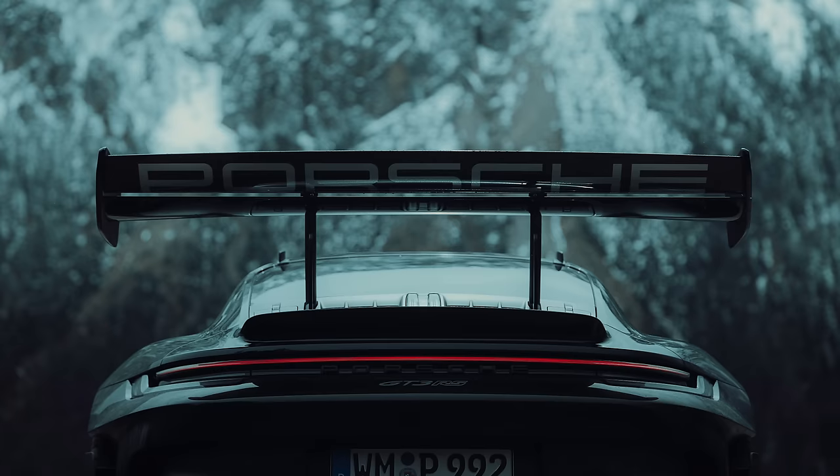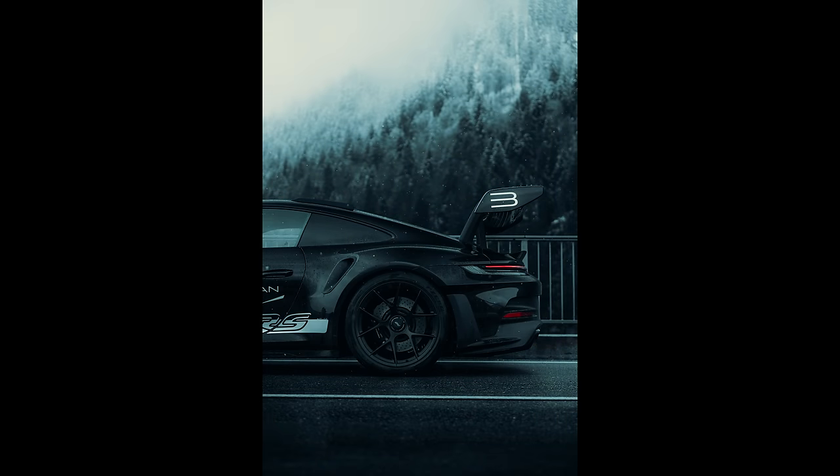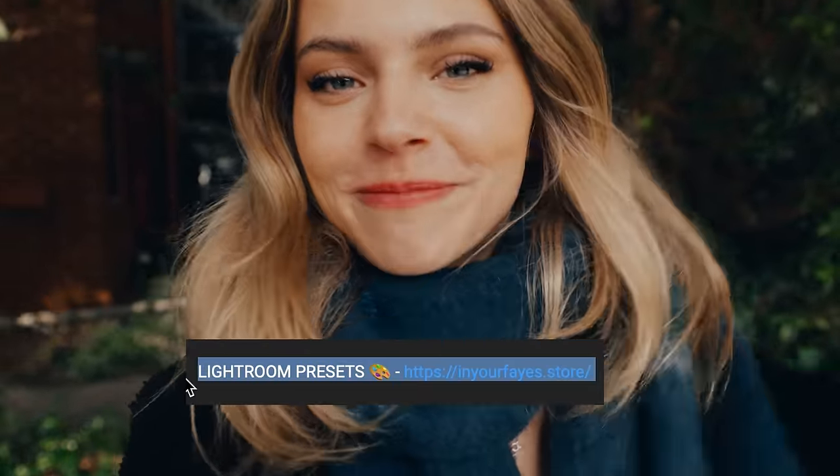Before I forget — all the photos you're seeing in this video I edited using my Lightroom presets, and you can download them in the description. My pack comes with 25 presets and a bunch of editing tutorials, so if you want to check it out, click on the link in my description.